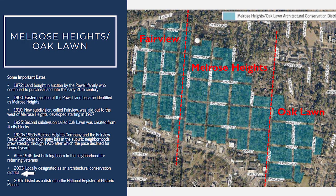Skipping forward to 2003, the neighborhood was locally designated as an architectural conservation district. And in 2016, it was listed as a district in the National Register of Historic Places.